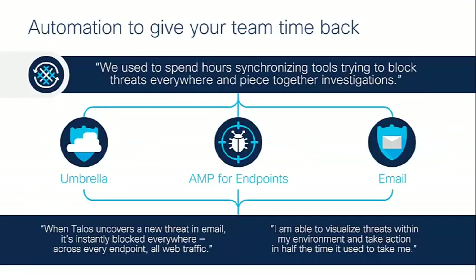One key thing is automation. One of our customers said: we used to spend hours synchronizing tools to block threats everywhere and piece together solutions. But where we begin to tie this in with Threat Response and Talos, we can begin looking at unified threat intelligence, visualize those threats within the environment, and just let the tools take automated actions rather than spending hours getting those tools talking together. Through Threat Response and the leverage of Talos, we can instantly block threats everywhere across all tools — whether through internet protection or via email — and prevent better as well.